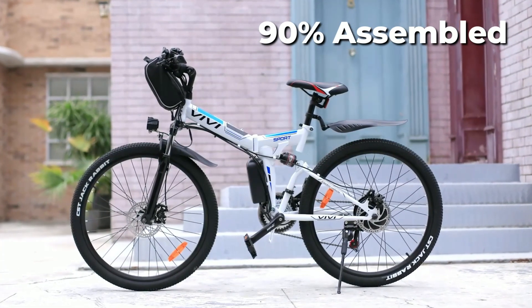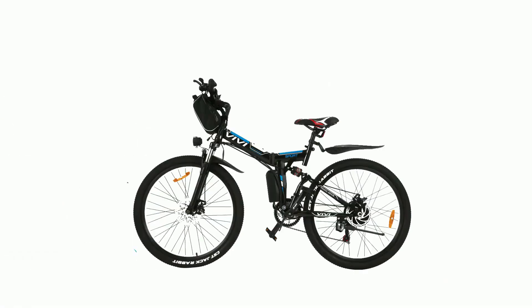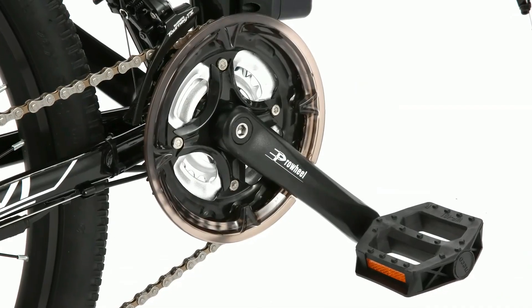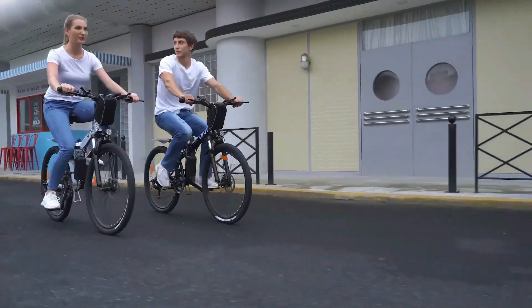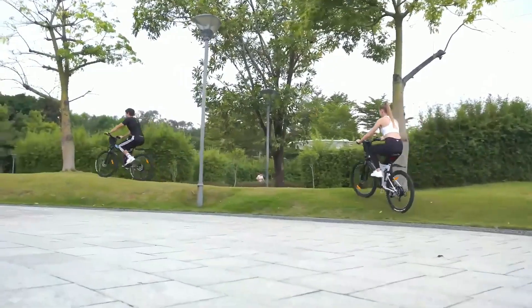This bike arrives 90% assembled, so all you need to do is assemble the front wheel, handlebar, and pedals. Investing in a high-quality electric bike like this one is a wise decision for anyone who wants to enjoy a comfortable and efficient riding experience.